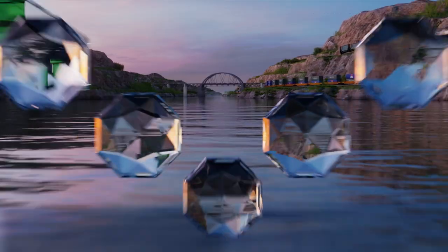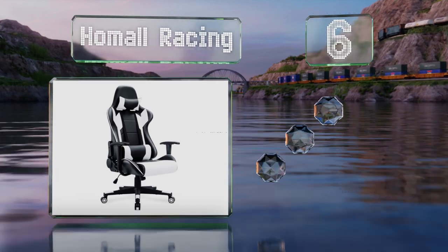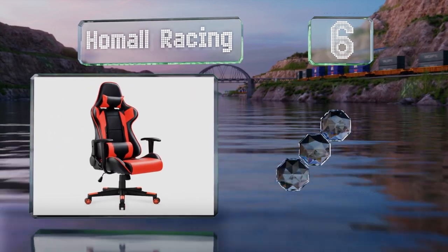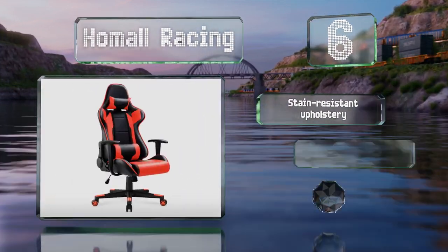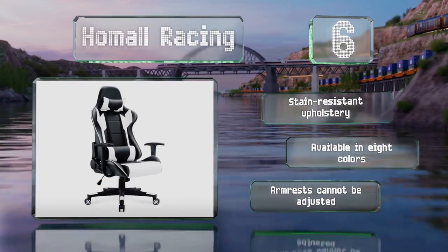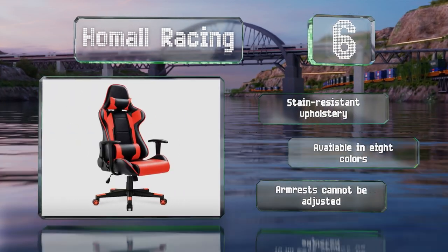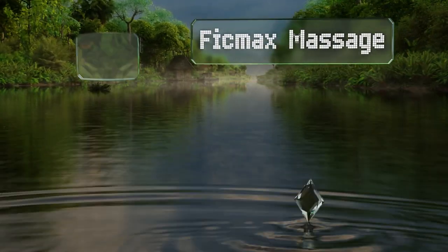Moving up our list to number six, with the twist of a knob or the pull of a lever, the Home Wall Racing allows you to lock it upright, recline between 90 and 180 degrees, and rock back and forth so you can switch up your position to combat stiffness. It comes with stain resistant upholstery and is available in eight colors, however the armrests can't be adjusted.